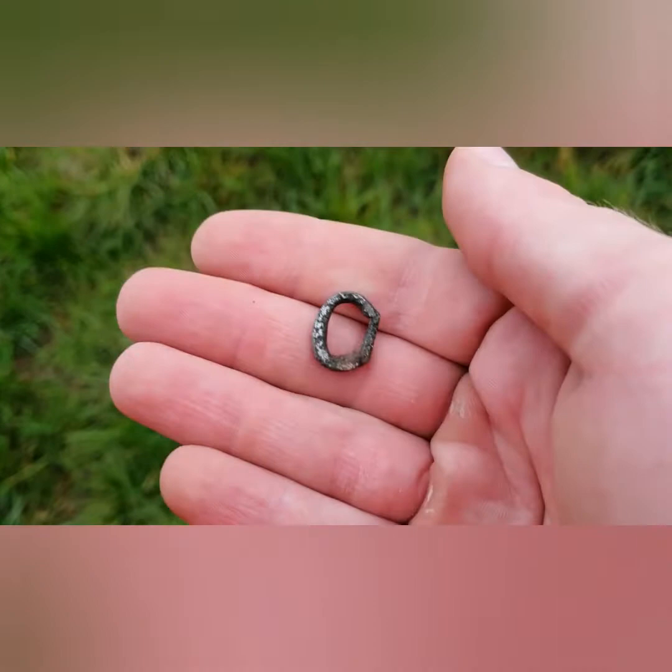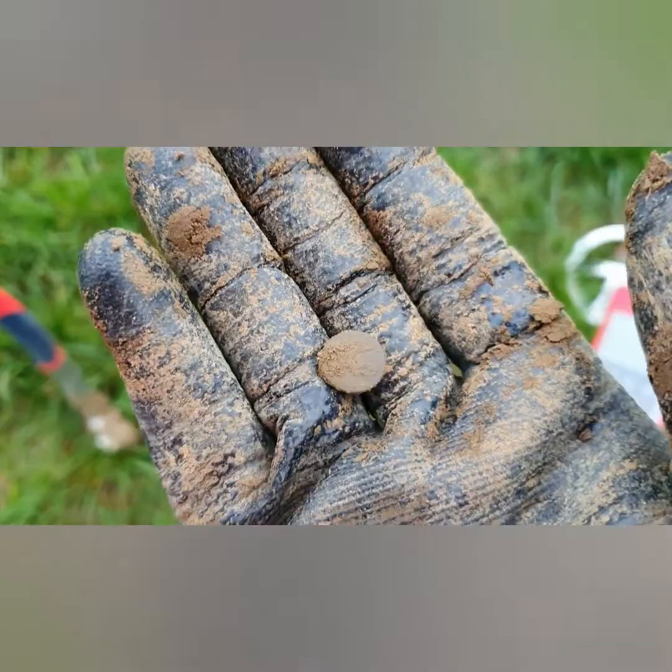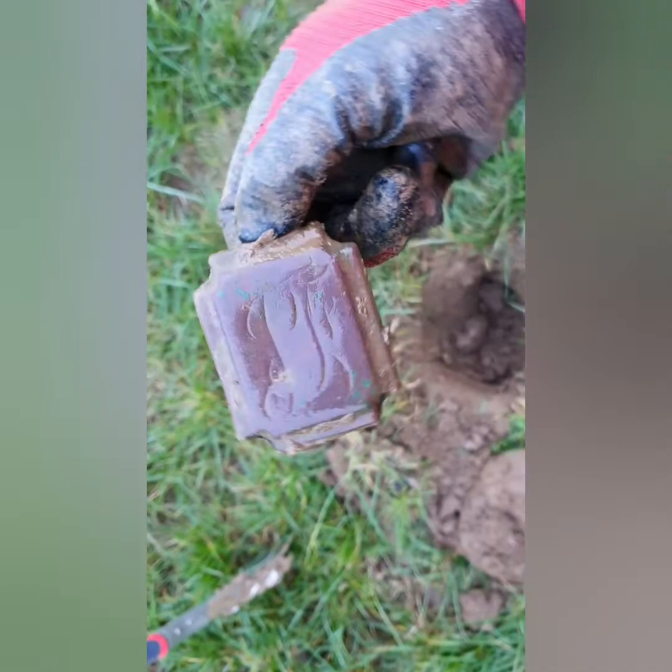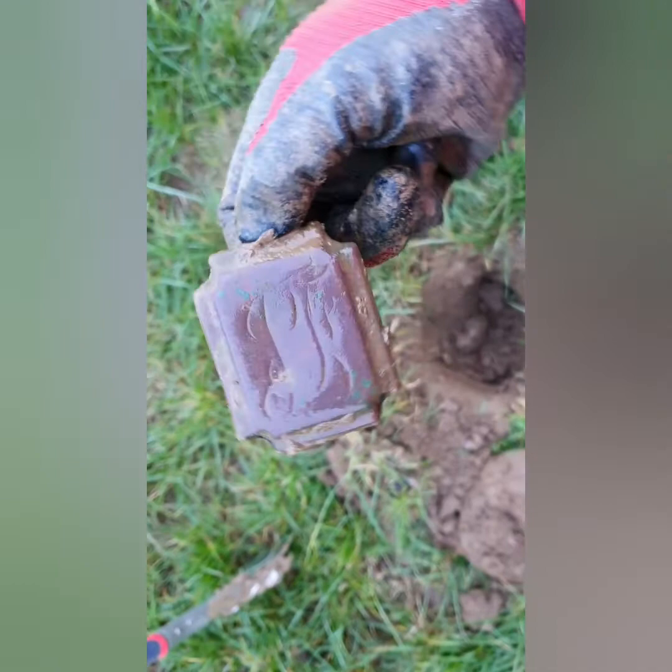Another five to ten meters on and another little button. On to the next — deep signal again on the coin deep mode, and big old horse brass. Initials on there — I think it's SJ or JS or JJ, something like that. Should clean up nicely.